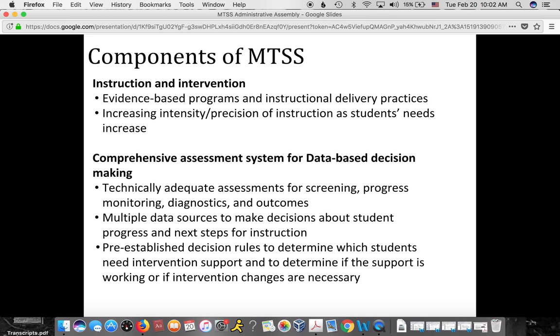One very key component of MTSS is instruction and intervention. We implement evidence-based programs and instructional delivery practices, and those programs increase in intensity as students' needs increase. We also have a comprehensive assessment system so we can make decisions, using technically adequate assessments for screening, progress monitoring, diagnostics, and outcomes. We use multiple data sources to inform instruction, and we have pre-established decision rules so we know when to increase support, decrease support, or change the plan.